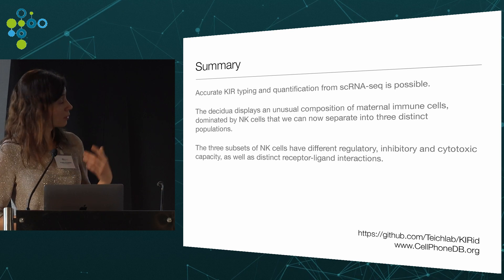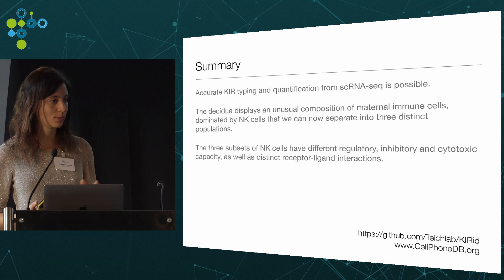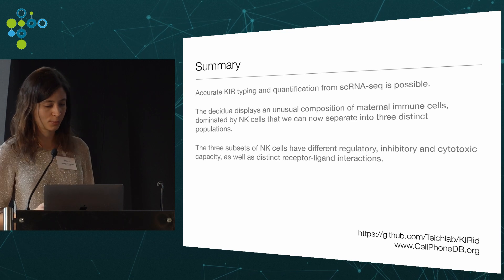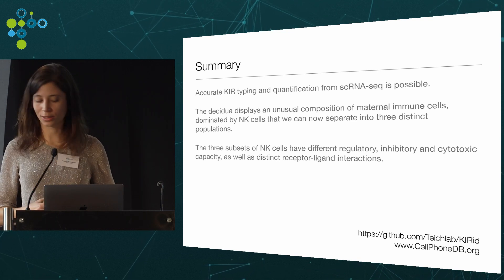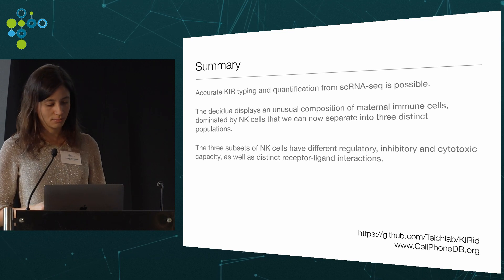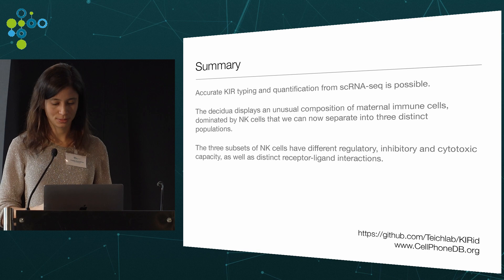Our methods for KIR quantification and the database of receptor-ligand interactions — called CellphoneDB — are already publicly available online. The method for KIR typing will be available soon; we are still working on improvements including detection of copy numbers in addition to just presence and absence. All of these methods are widely applicable to other systems.